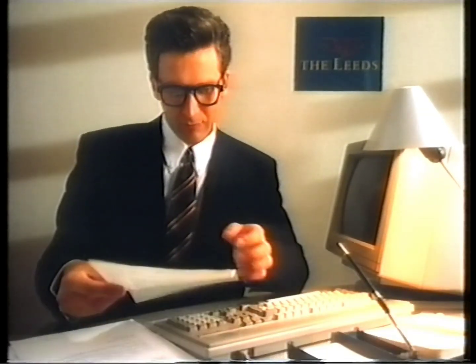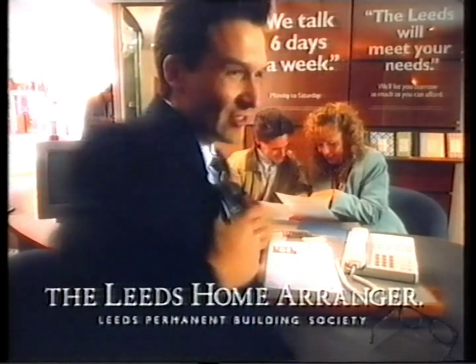Now the Leeds new home arranger is every home buyer's dream. He takes away the hassle and he doesn't cost the beans.